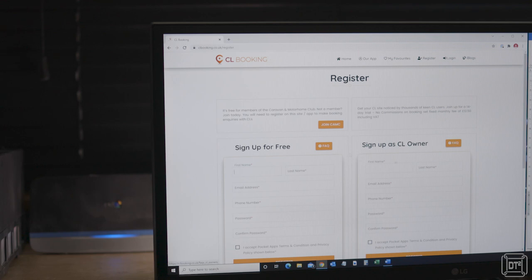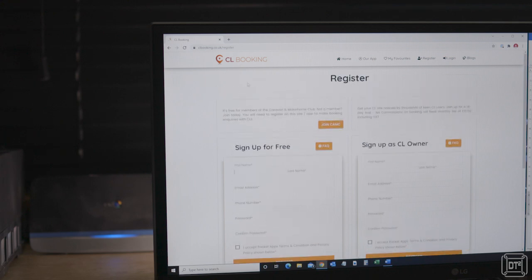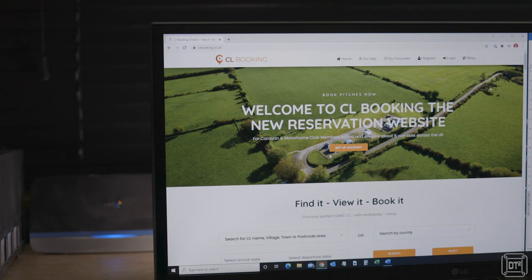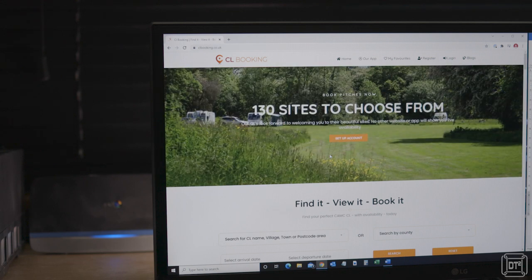When I first accessed the site it displayed a registration page, giving the impression that you must register to use the service at all. Actually that's not the case, and I found that by clicking the logo in the top left I got to the page that allows searching for campsites. This only happened the once and it's not really an issue, but just worth noting that you can try out the site without registering if you prefer, though there are definitely advantages to registering in the long run.